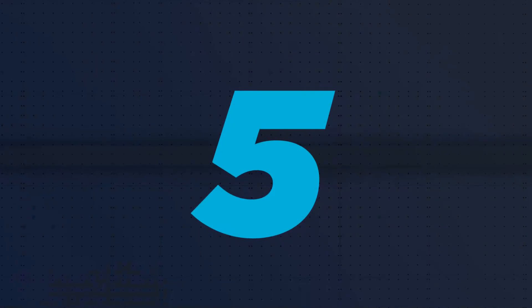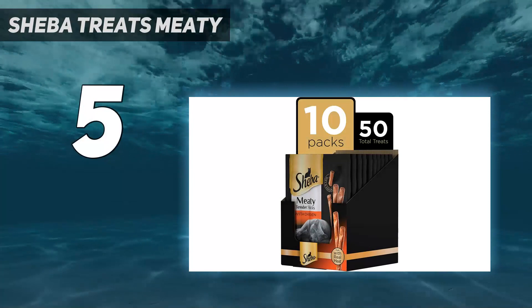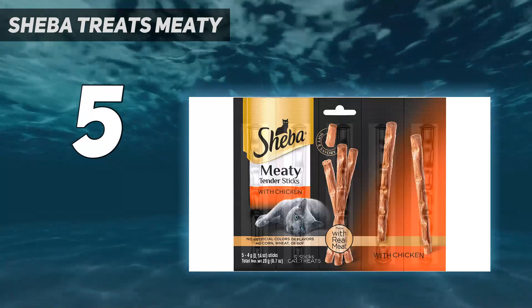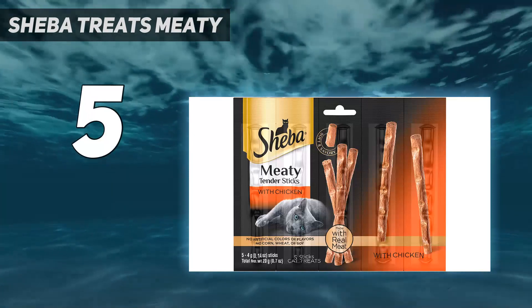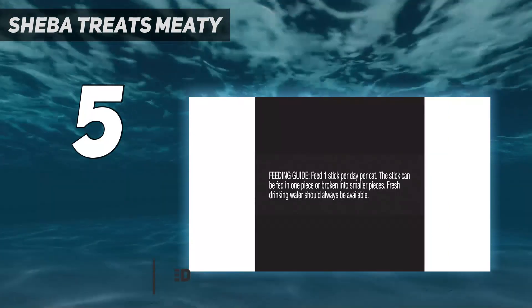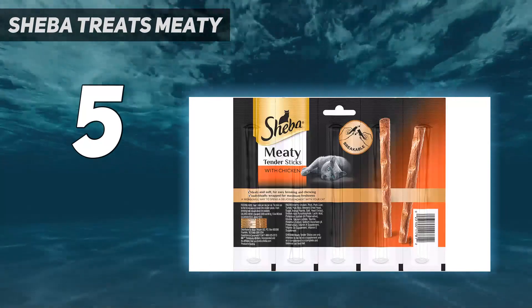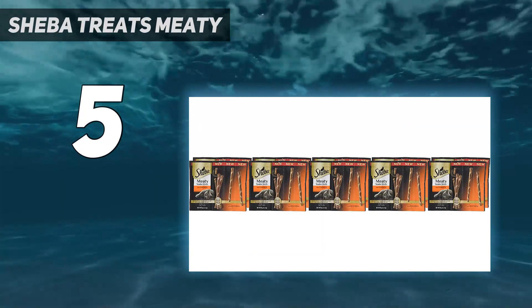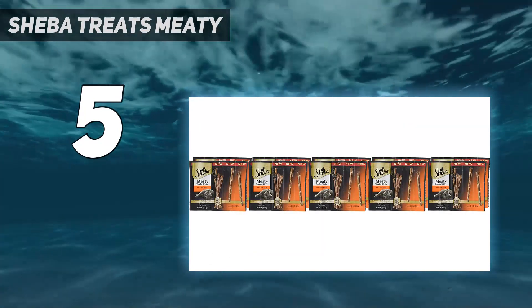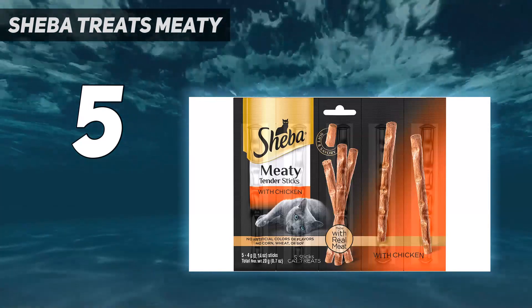Starting at number 5: Shiba Treats Meaty. If your cat turns its nose up to traditional crunchy cat treats, then you need to give Shiba Meaty Tender Sticks a try. These real meat treat sticks can be broken apart into bite-sized pieces, or the entire stick can be offered as more of a long-lasting chew treat. Cats love to run off with the whole stick like they would carry a mouse they caught.